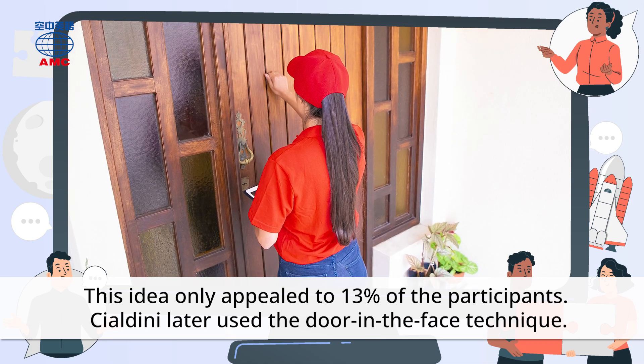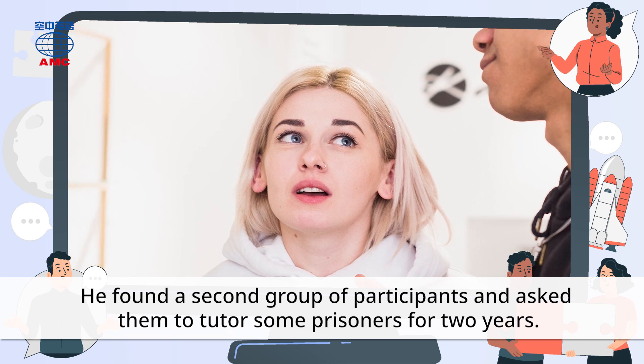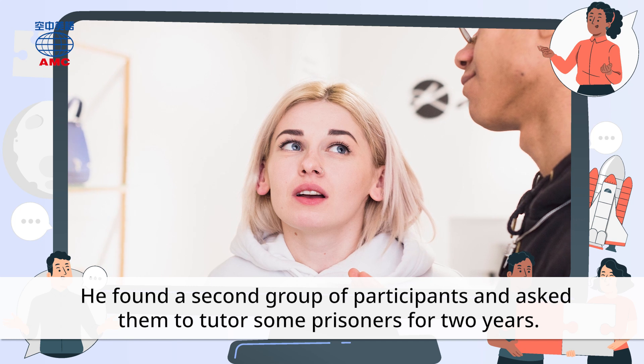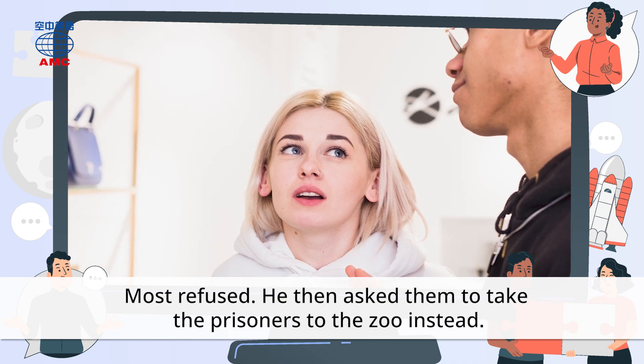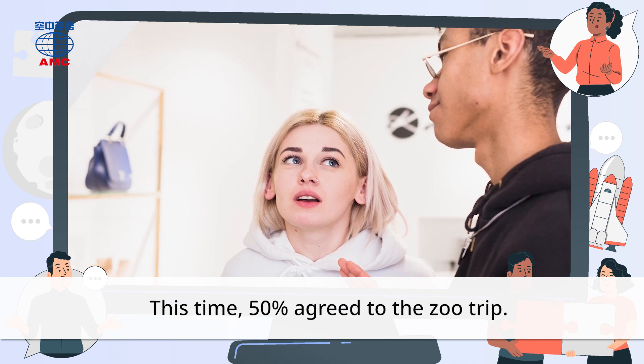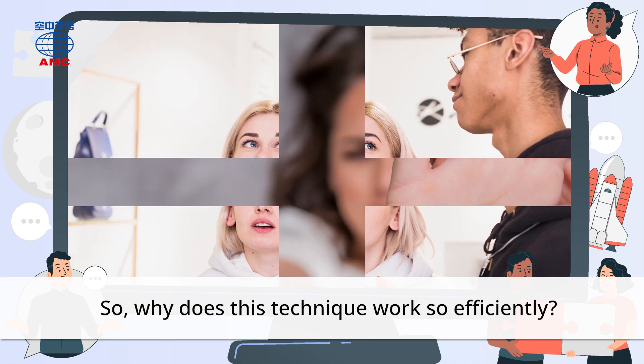Cialdini later used the door-in-the-face technique. He found a second group of participants and asked them to tutor some prisoners for two years. Most refused. He then asked them to take the prisoners to the zoo instead. This time, 50% agreed to the zoo trip.